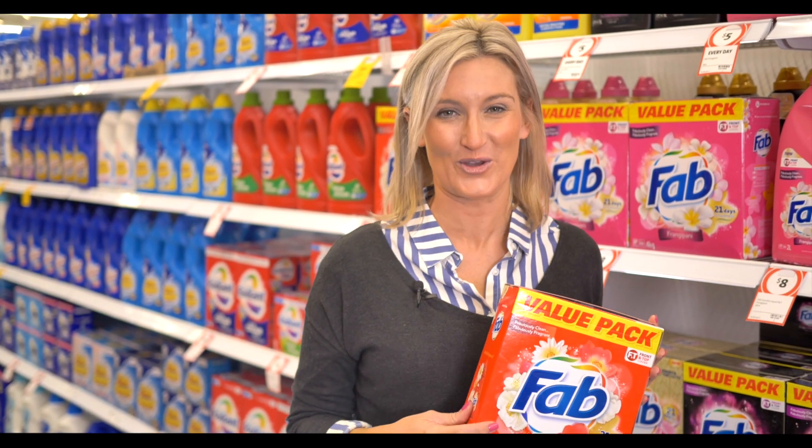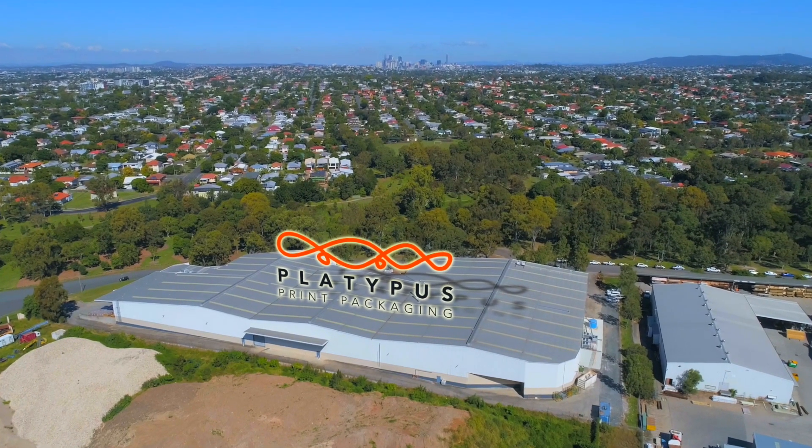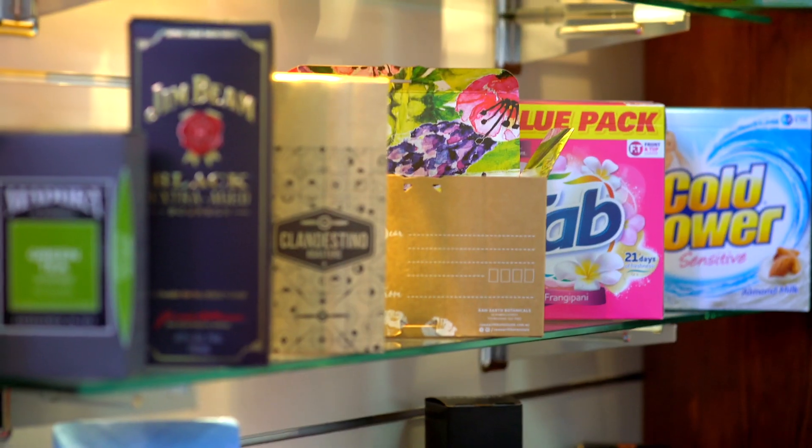I'm here today at Platypus Print Packaging, Queensland's leading print and packaging company, to learn how carton packaging comes to life and how quality packaging can influence your everyday purchases.